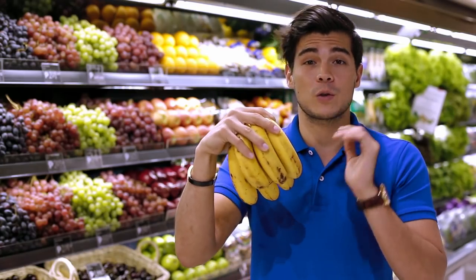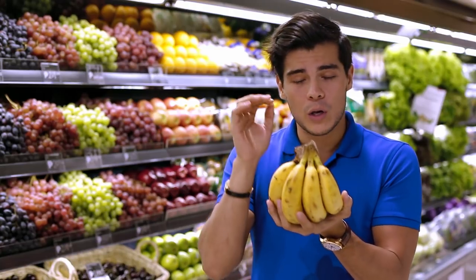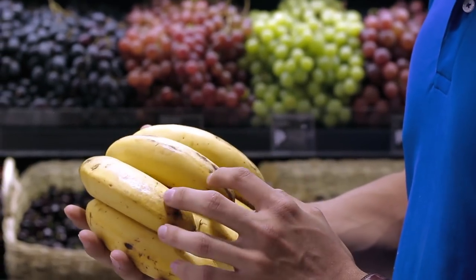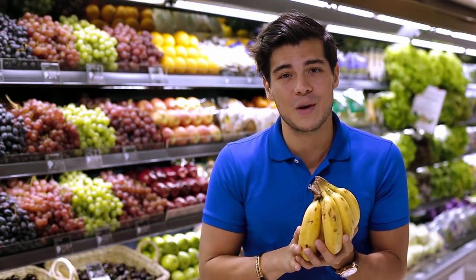We all know that bananas are a great source of potassium and people usually stay away from the speckled black ones, but when you want to eat them within the next three days a little speck is actually not bad. Also for bananas, the blacker they are the better they are for your body, so you might want to keep that in mind next time you buy bananas.